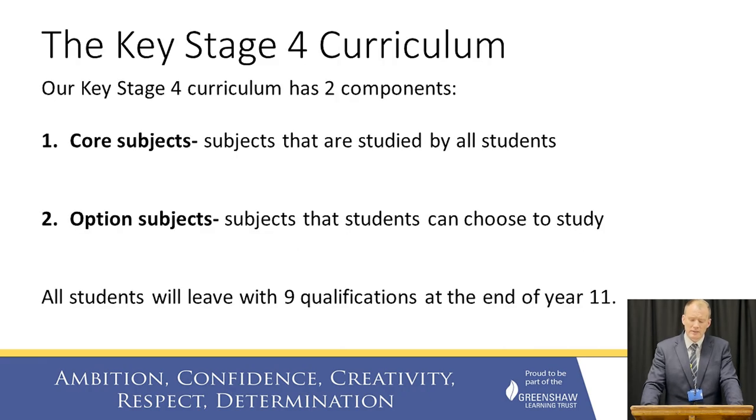So how is our Key Stage 4 curriculum structured? We've structured it in two parts. Firstly, there are the core subjects — these are subjects that must be studied by all students throughout their time with us. There are then the option subjects — these are the subjects that students are allowed to pick, and I will go through how many they can pick and what they need to consider when picking later in this presentation.